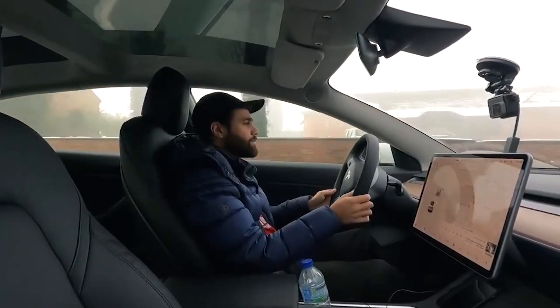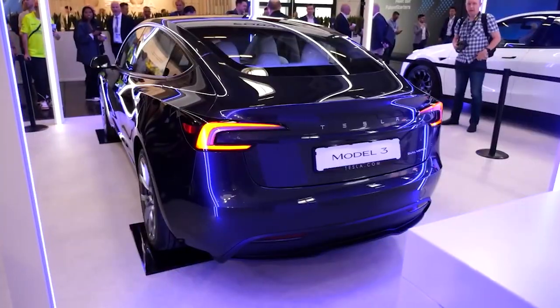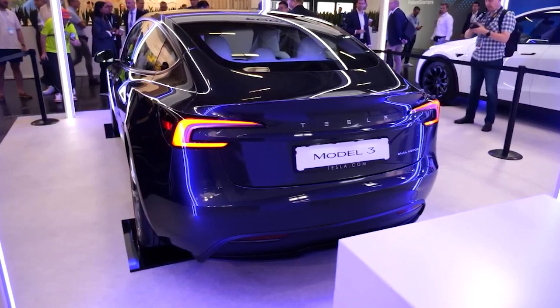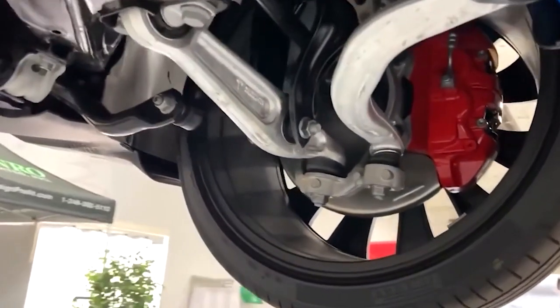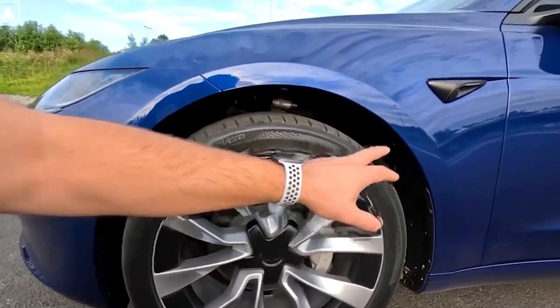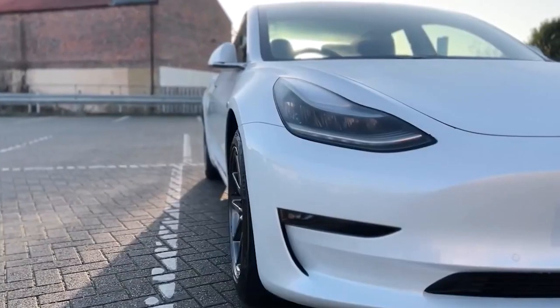The side profile of the Model 3 remains largely unchanged, maintaining its familiar silhouette. However, the rear end showcases prominent wrap-around C-shaped taillights, and notably, the Tesla logo has been replaced with the brand name spelled out between the lights. The vehicle now boasts a fresh multi-spoke wheel design. New wheel options include 18 and 19-inch rims wrapped in updated Michelin tires, which feature softer sidewalls and improved noise suppression.